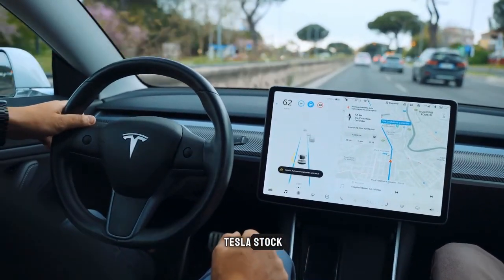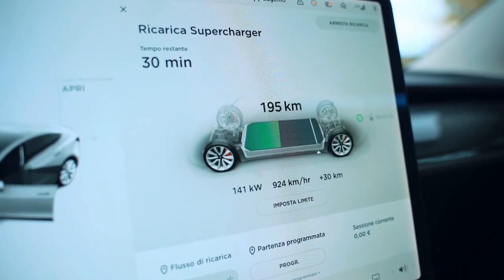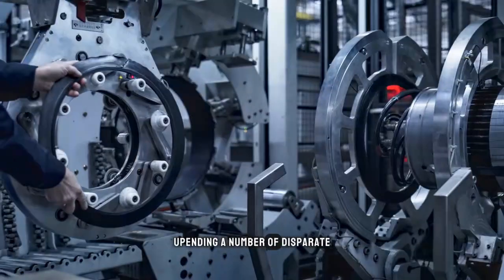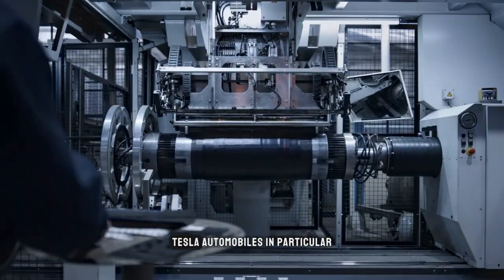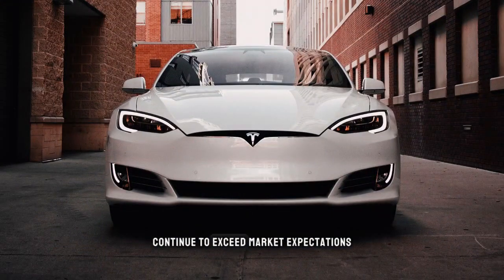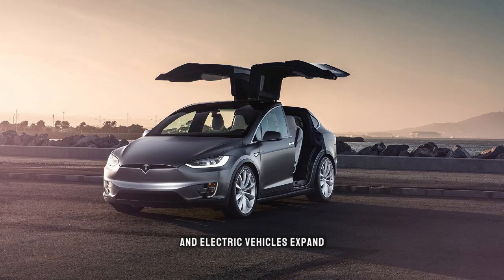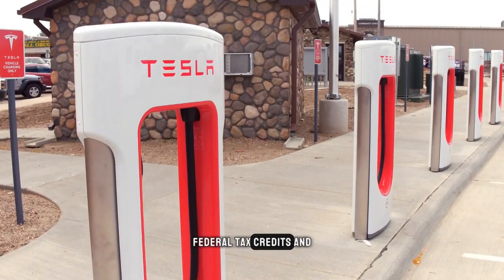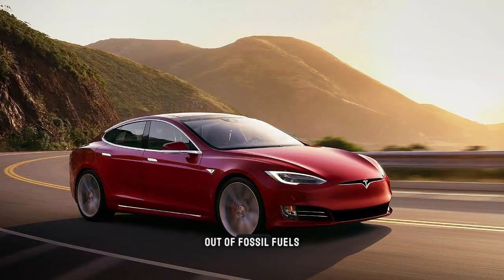Why should you buy Tesla stock? The company's name makes sense because Elon Musk is essentially a contemporary Nikola Tesla. He and his businesses have persisted in severely upending a number of disparate but related industries such as space exploration and autos. In terms of sales and delivery, Tesla automobiles continue to exceed market expectations. As the market for clean energy and electric vehicles expands, so too should Tesla's sales. Federal tax credits and subsidies are a cherry on top of Tesla's earnings and profitability, which are further propelled by the phase-out of fossil fuels.